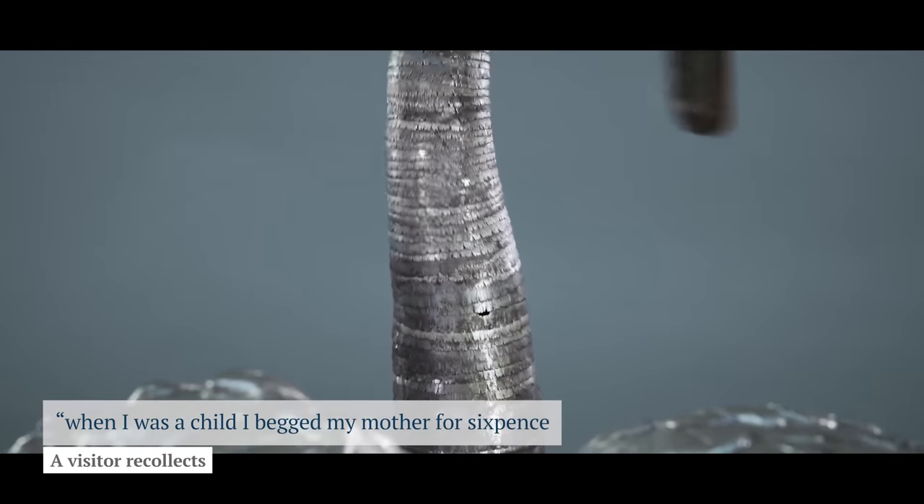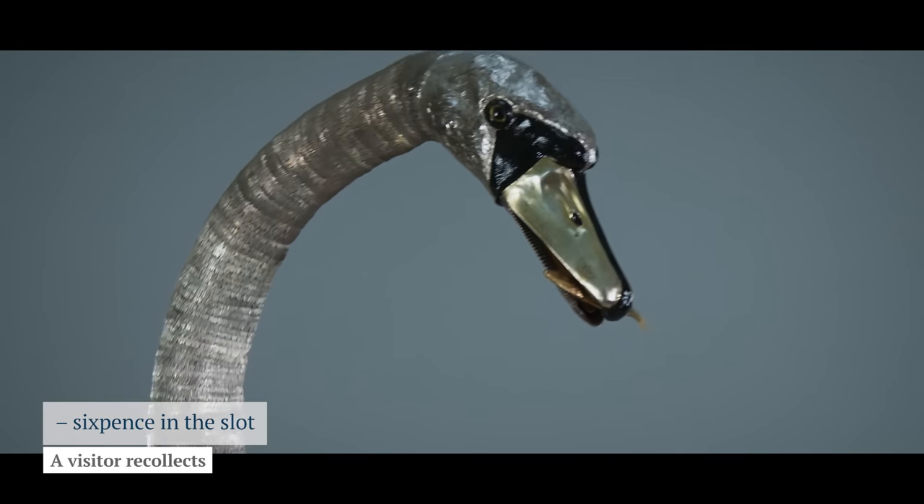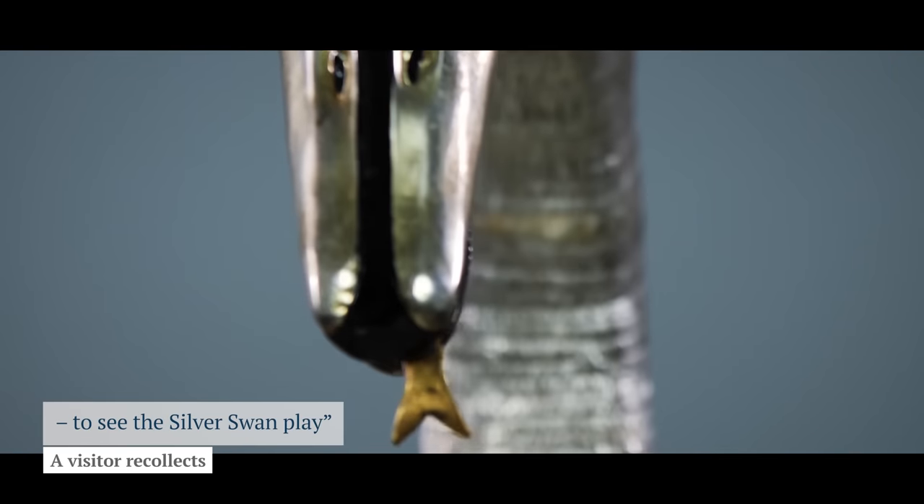When I was a child I begged my mother for sixpence — sixpence in the slot to see the silver swan play.